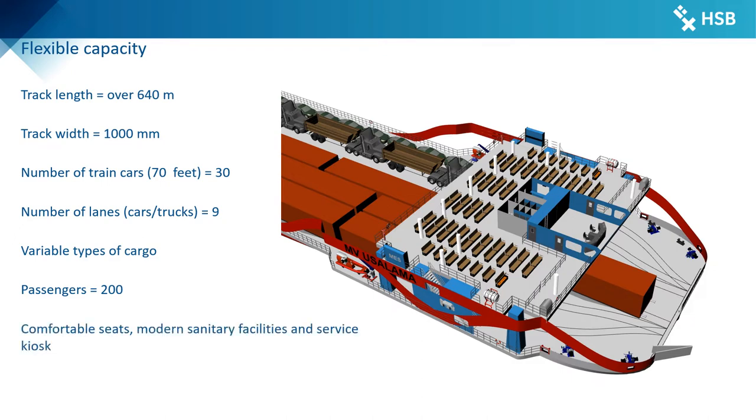In addition, the comfortable passenger area offers a capacity for 200 passengers and includes modern sanitary facilities as well as a service kiosk. Staircases and stair lifts connect the car deck with the passenger deck for easy access.